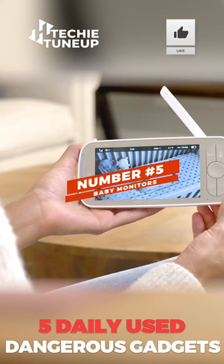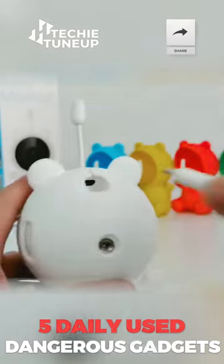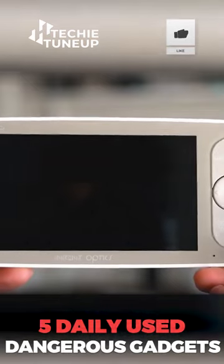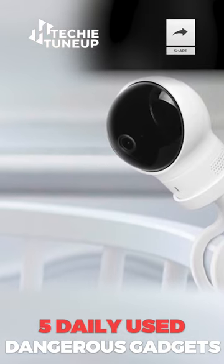Number 5: Baby monitors. Most of the time, the monitor is placed near the crib, but this raises the risk of strangulation of the baby. Since 2002, the Consumer Product Safety Commission has noted at least seven deaths of infants and toddlers.